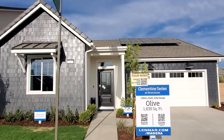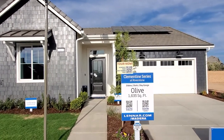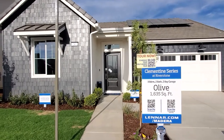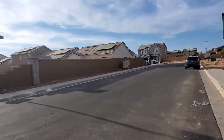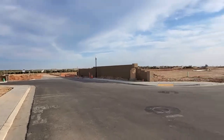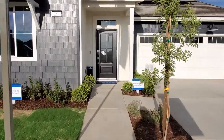Hey guys, James here with the Fam Real Estate Group. Today we're doing a property review for the Clementine series down in Riverstone — we are reviewing the Olive property. It has about three bedrooms, two baths, and about 1,600 square feet. This is the Riverstone community right here — a brand new, super nice, super quiet community with quite a bit of development in this area. Let's go check out this property real quick.